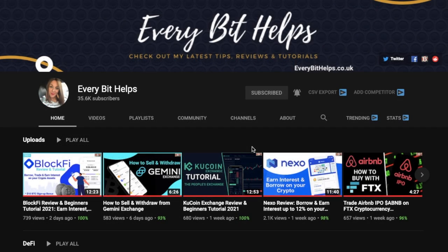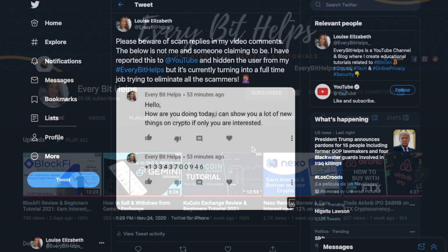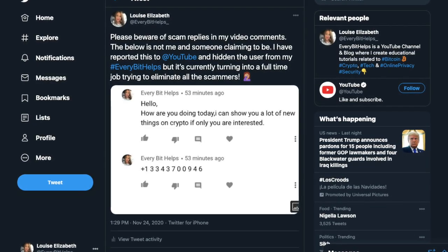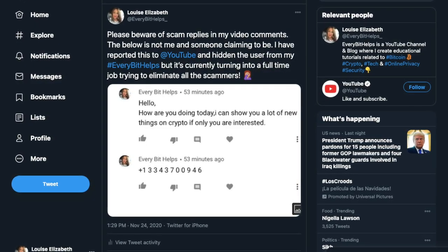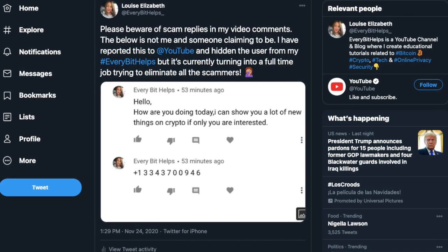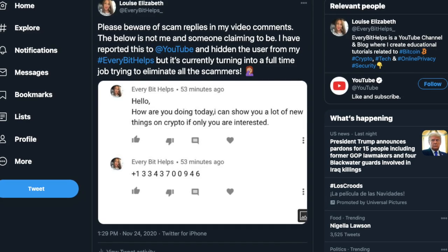This isn't just isolated to Ledger — be aware that phishing is getting more and more sophisticated in general. For example, you'll also find people attempting to impersonate me in the comments of my videos, asking people to invest or call a premium rate number. Please note that I will never request this.